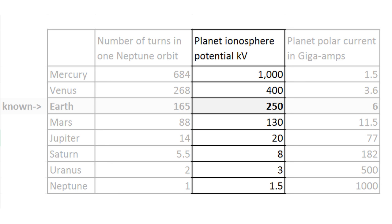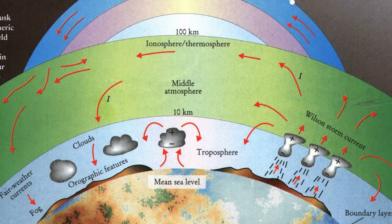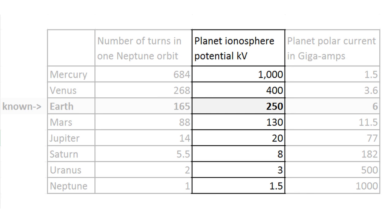Those planets that have more turns should have higher electrical tensions. For the sake of argument, we will assign 250,000 volts to the Earth, as this is roughly the voltage difference on the Earth between the surface of the Earth and the ionosphere. Then Jupiter, with its fewer number of turns around the Sun, should only be sustaining about 20,000 volts. You can take this as a prediction, but so far we only have measurements for Earth.